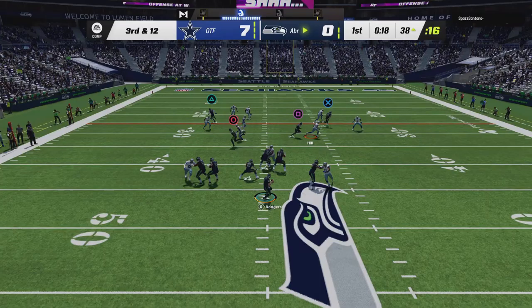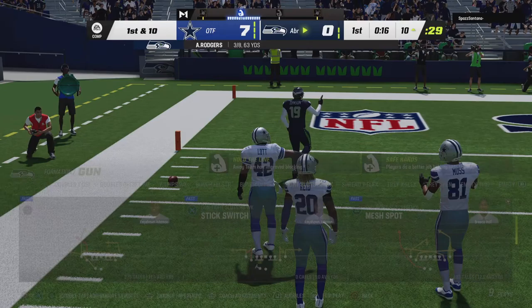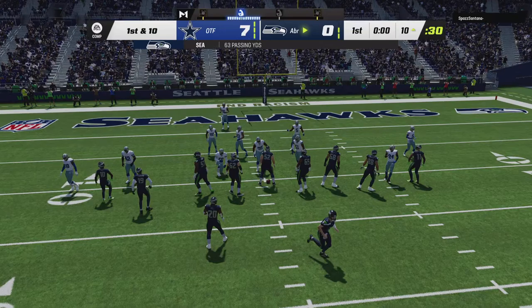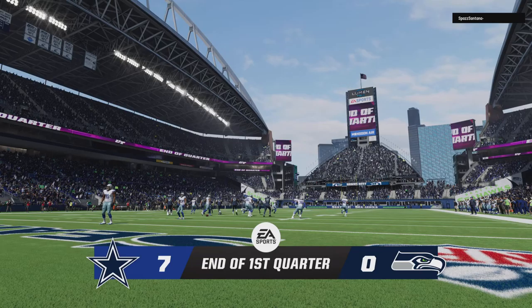Throwing is Rodgers on third down. Here's Johnson with a reception, and he is out of bounds right around the 10-yard line. After one, seven-nothing on EA Sports.